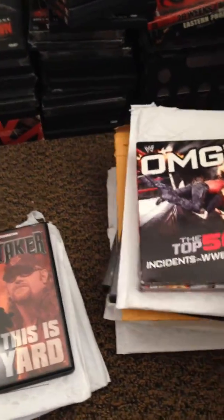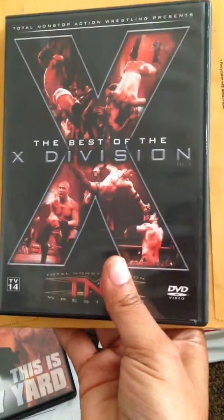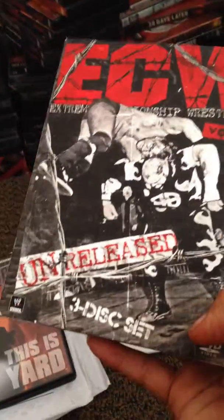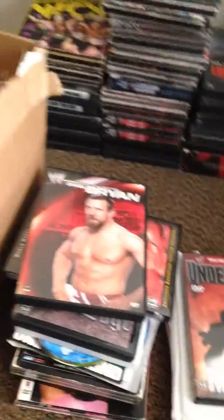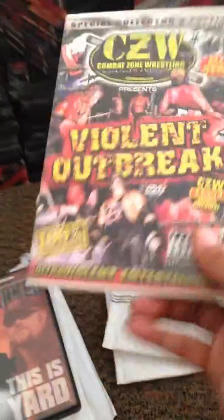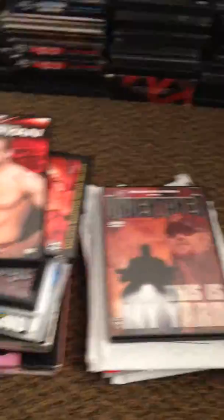Hey, this is Lisa 6577 bringing you a nice little mini haul video. I'm gonna get started with Go Hastings and this is the first order. OMG the Top 50 Entities in WWE History, next we have the Best of the X Division Volume One which completes the set for me, next we have ECW Unreleased Volume One, Destination X 05, and my first CVW Violet Outbreak which was from 04.